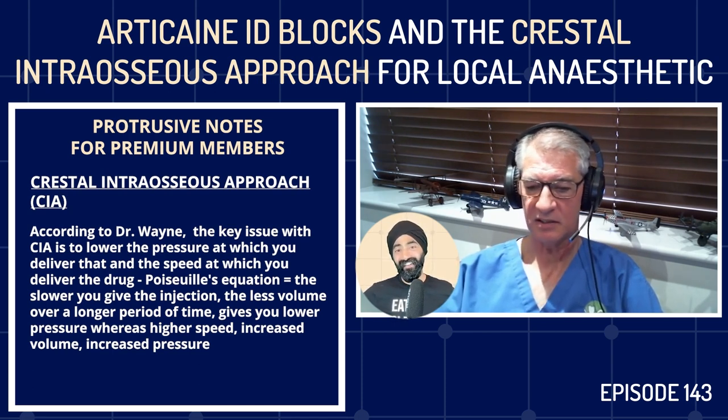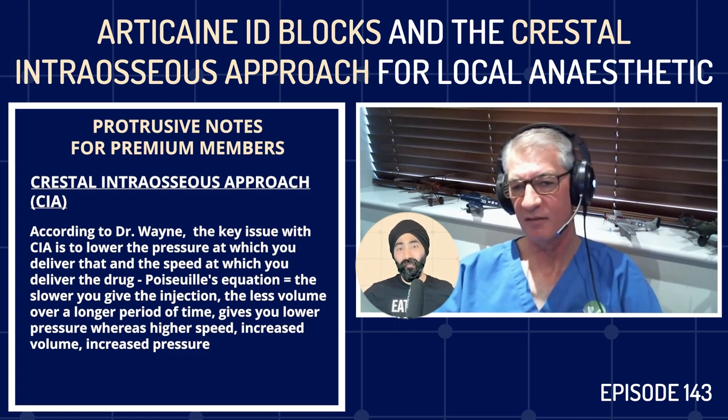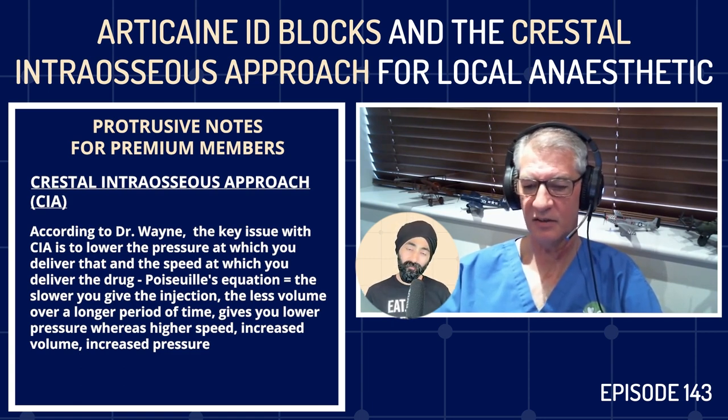I have no interest in the wand or Milestone Scientific — I haven't for many years, although I was clinical director early on. I haven't touched a handheld syringe of any type since November 1998.